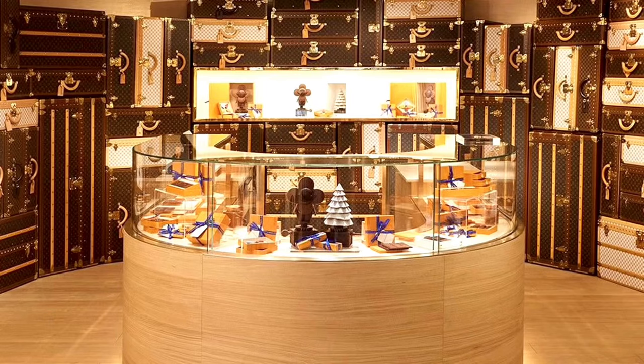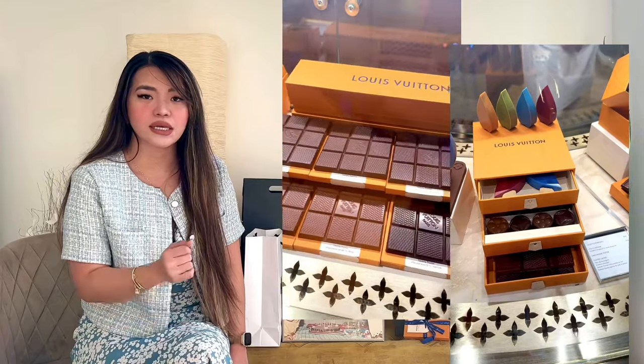By the way, these Louis Vuitton boxes are actually chocolates. I went to this Louis Vuitton dream shop — they've actually been selling chocolates there as a trial, and they also have a café. So you might want to visit that one too. I'll put it in the description down below.